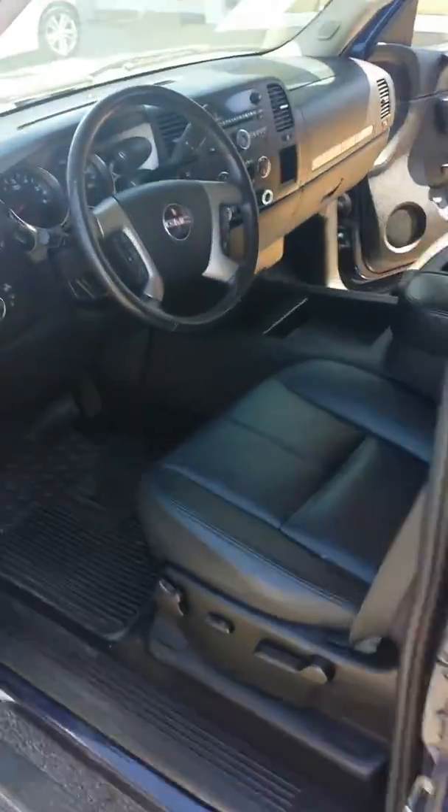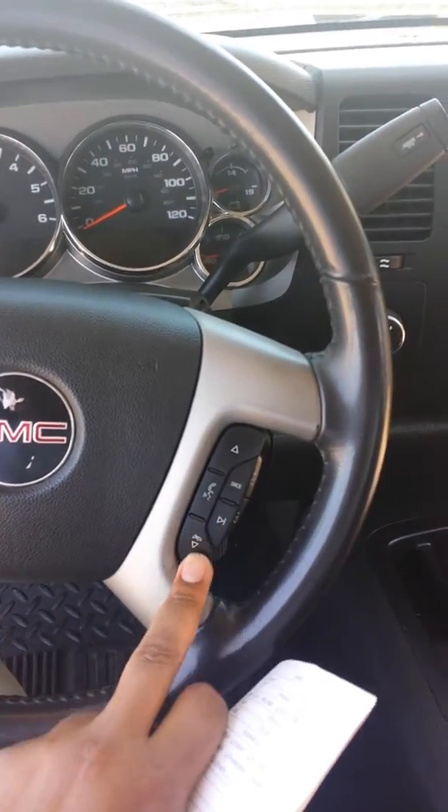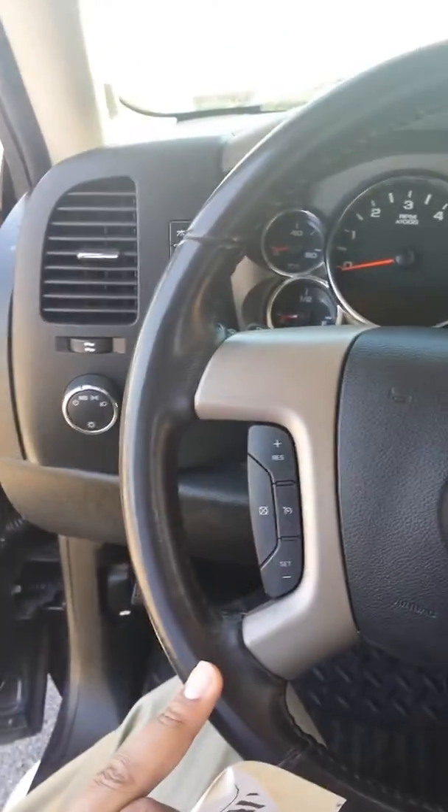It does also have on the interior the Bluetooth controls here, your cruise controls right here on the steering wheel, power windows, power locks.